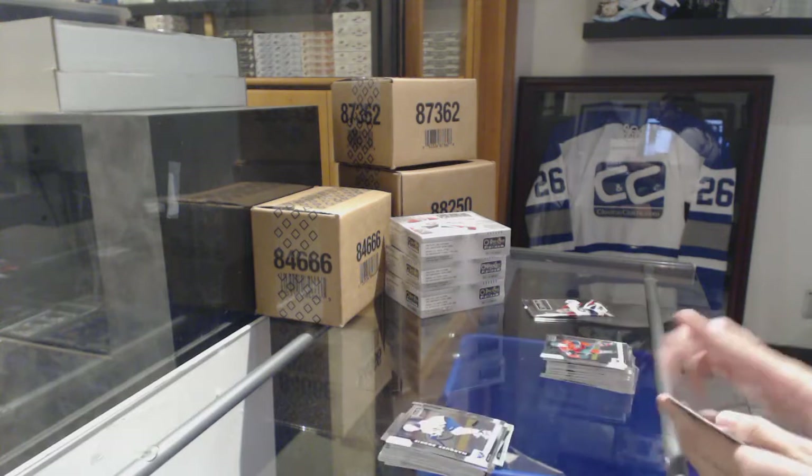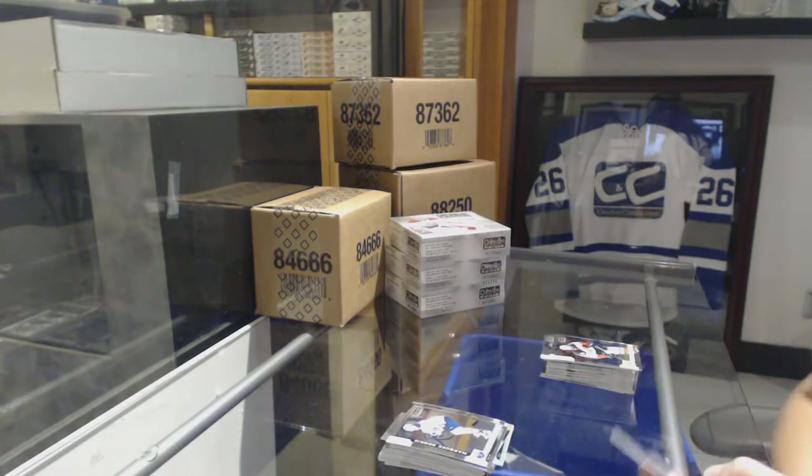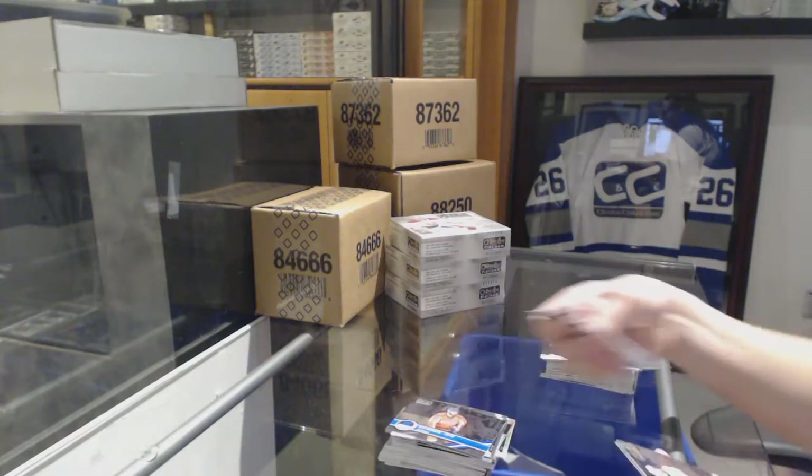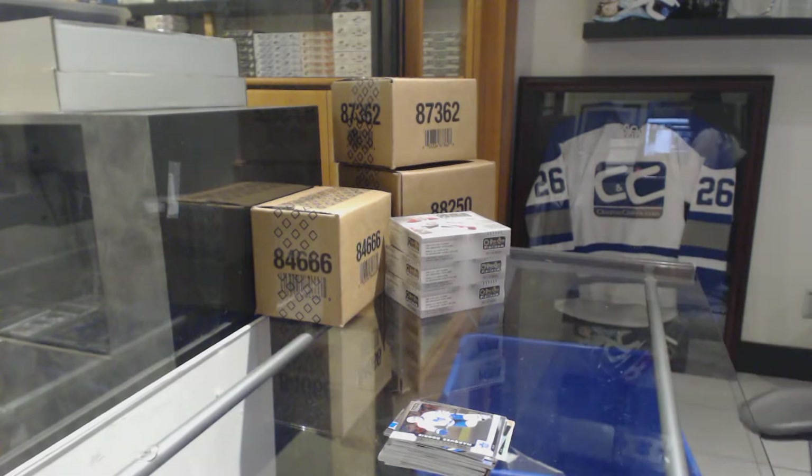Retro of John Gillies Rookie for the Flames, Rookie of Alex Nylander for the Buffalo Sabres. Alex Ovechkin In Action for the Capitals and a Calle Rosen Rookie for the Toronto Maple Leafs.